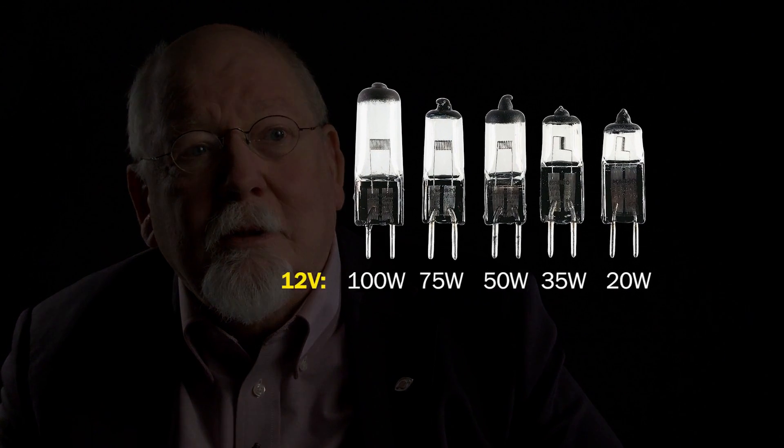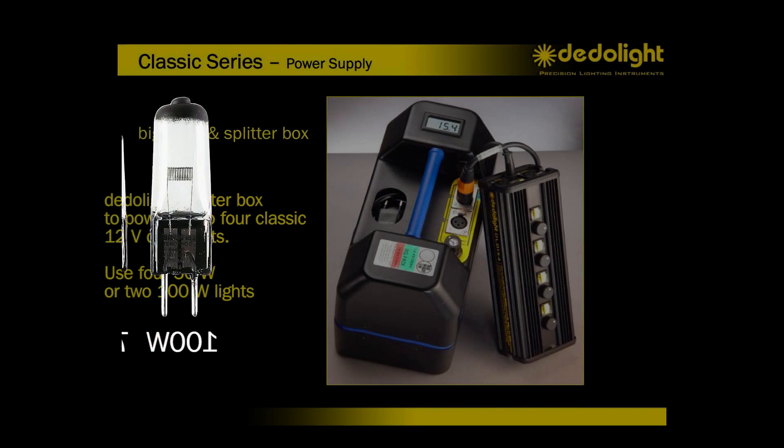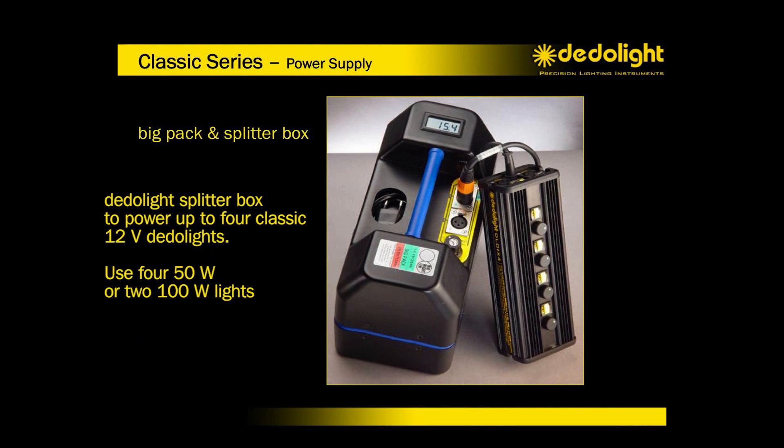Go to 12 volt where you can use lamps with 100 watt, 75, 50, 35, or even 20 watt. And then from the capacity of one battery, you may be able to operate several lights for a long period.